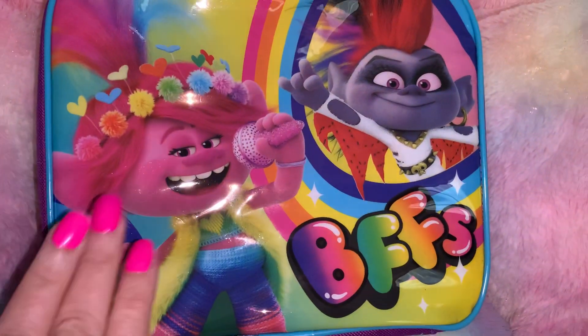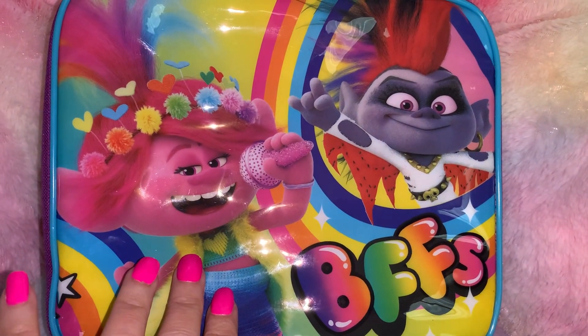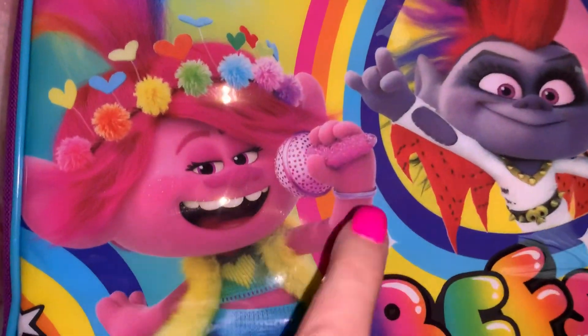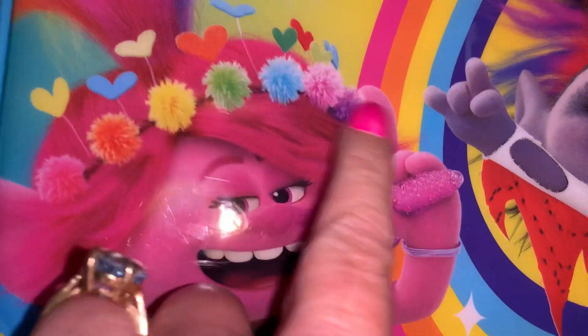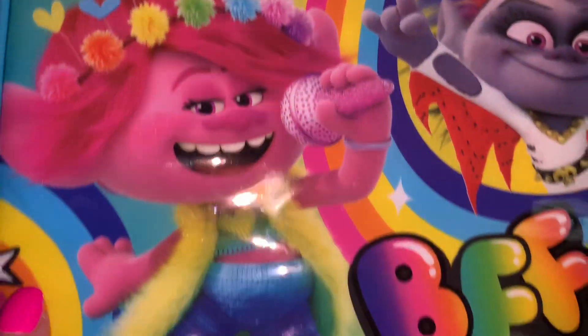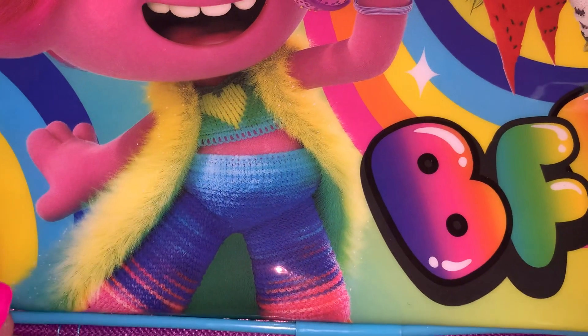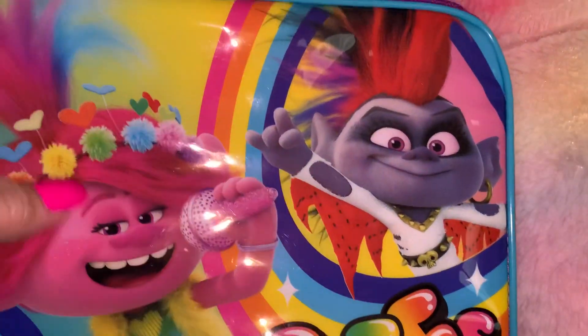The last thing, also from Dollar General, I picked up the matching lunchbox — I already have the backpack, which I hauled a long time ago when they first started putting school supplies out. I just love Poppy — she's so cute with her pink sparkly little microphone, her little pom pom and heart headband, and her adorable pom pom furry little cape outfit. It's green, purple, and blue, and it was $6.